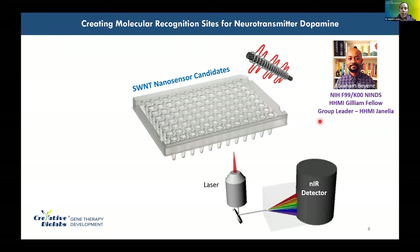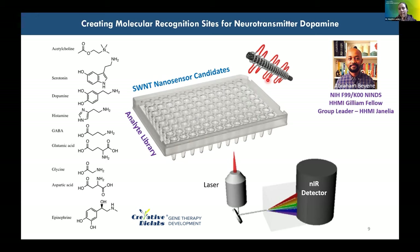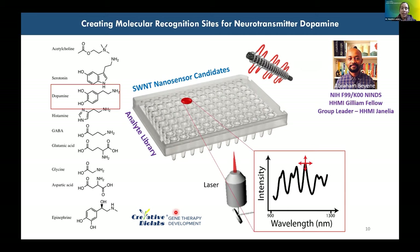This project was carried out by Abraham Biene, now a professor and group leader at the HHMI Janelia Research Campus. When Abraham started in the lab, we used a large library of nanosensor candidates screened against an analyte library representative of where we want to perform imaging experiments. For dopamine, the relevant brain region is the striatum, which contains all relevant small molecule signaling molecules except norepinephrine or epinephrine. The goal is to identify carbon nanotube-polymer hits that selectively modulate nanotube fluorescence for striatal dopamine imaging.